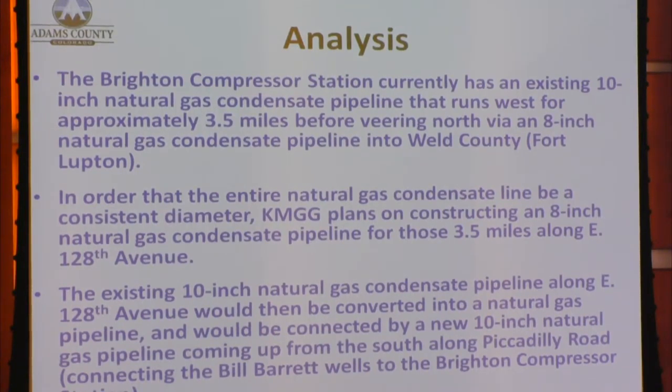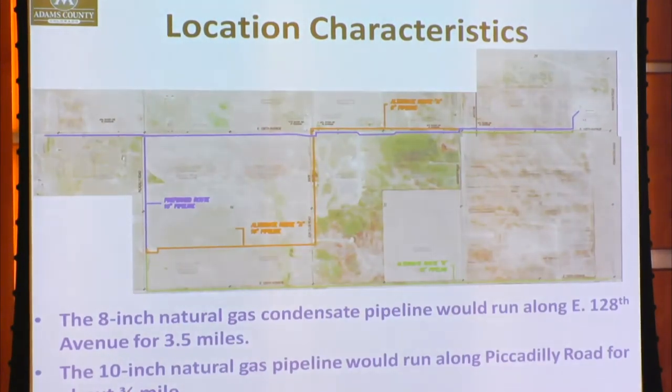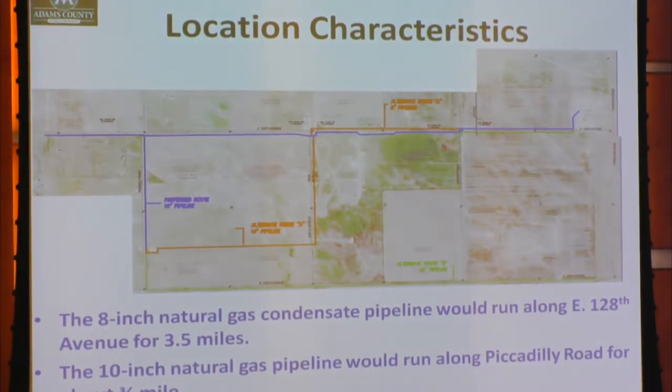The Brighton Compressor Station currently has an existing 10-inch natural gas condensate pipeline that runs west for approximately three-and-a-half miles before veering north via an eight-inch natural gas condensate pipeline into Weld County. In order for the entire natural gas condensate line to be a consistent diameter, KMGG plans on constructing an eight-inch natural gas condensate pipeline for those three-and-a-half miles along East 128th Avenue. The existing 10-inch pipeline along East 128th Avenue would then be converted to a natural gas pipeline and connected by a new 10-inch natural gas pipeline coming up from the south along Piccadilly Road. In this map we see in red the 8-inch natural gas condensate pipeline and in yellow the 10-inch natural gas pipeline — the 8-inch running three-and-a-half miles along East 128th Avenue and the 10-inch running about three-quarters of a mile along Piccadilly Road.